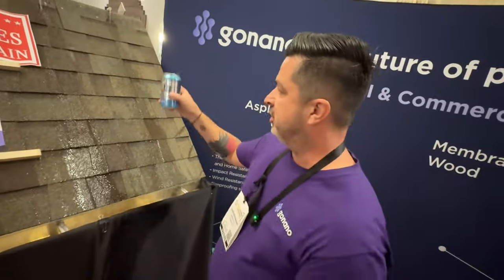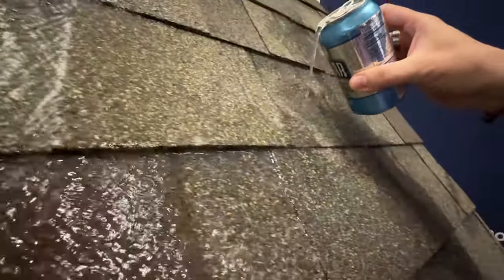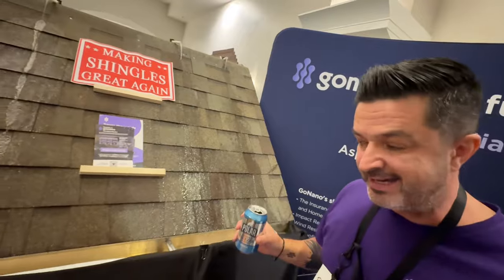Oxidative aging is caused by CO2. This is a can of CO2 — it's seltzer. So if you pour seltzer over something that is not treated, the seltzer just soaks into the shingle. The CO2 is going in, starting that oxidation process and aging the shingle.